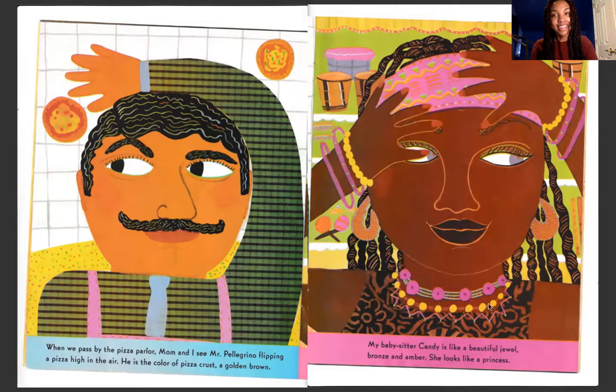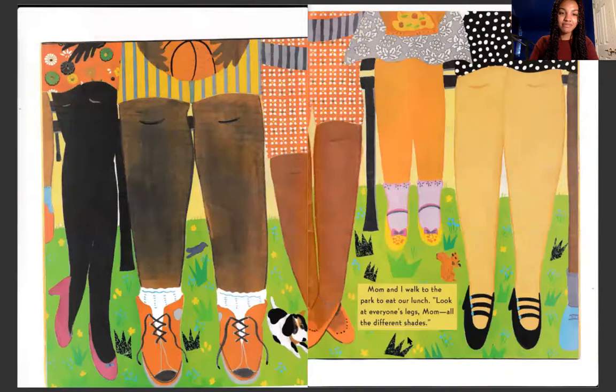These colors are all so yummy. Even though they are different, they can all be delicious. Mom and I walk to the park to eat our lunch. Look at everyone's legs, mom. All the different shades. They can all be beautiful.